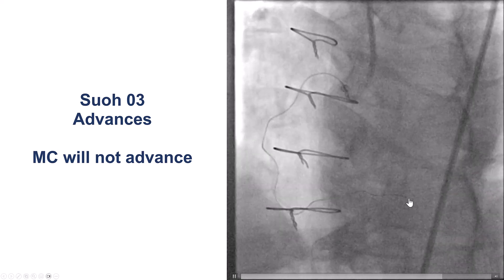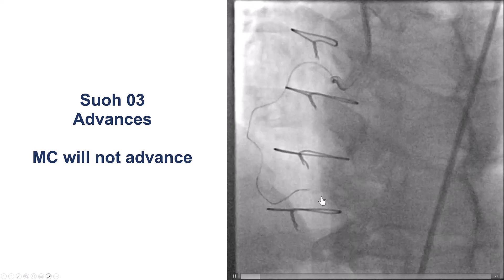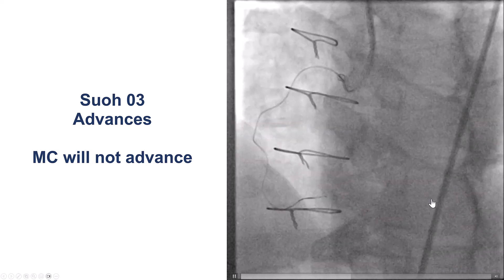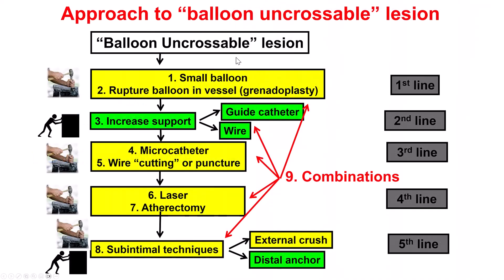After doing that, we tried to deliver the microcatheter, but unfortunately it would not cross through the distal RCA into the posterior descending artery. This is an example of microcatheter non-crossing and how to approach it. The algorithm: a small balloon is the first order of business, followed by plaque modification, more support with a guide extension or a more supportive wire, using various microcatheters, the wire-cutting technique, and if that fails — laser, atherectomy, and then subintimal techniques.